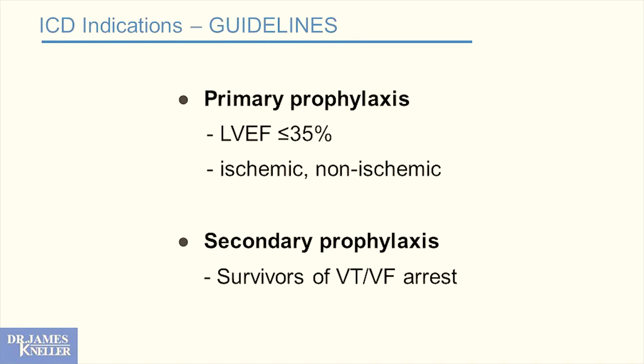Primary prophylaxis: if you've never had an arrhythmia but the pump function of your heart is low, that's appropriate for a defibrillator — whether ischemic or non-ischemic heart. And obviously if you've survived a ventricular tachycardia or ventricular fibrillation event, you qualify for an ICD. In either scenario, a direct referral or call to me, and I'm happy to help sort through it.